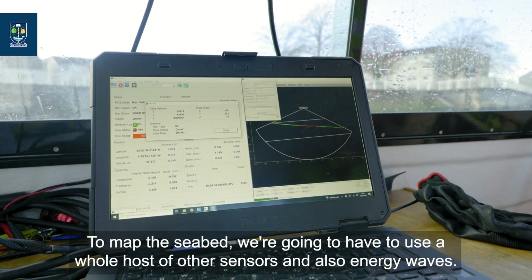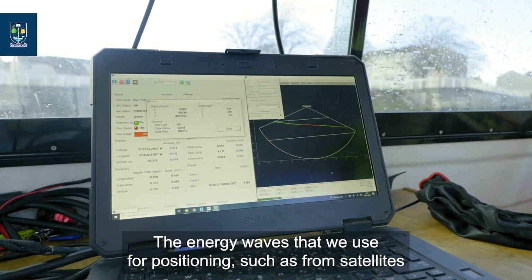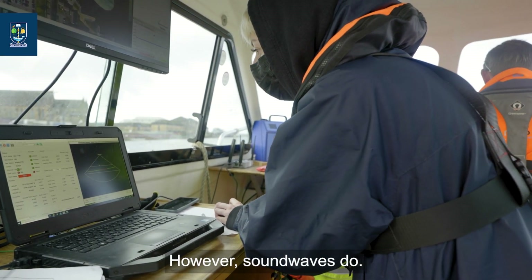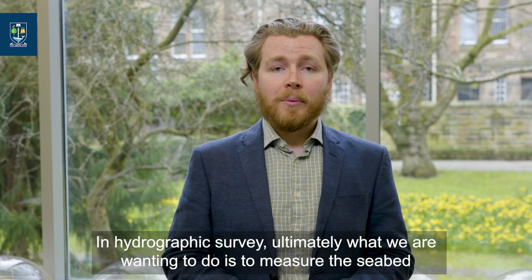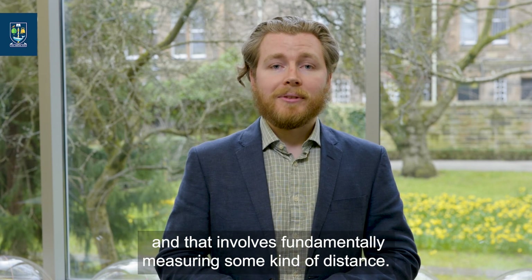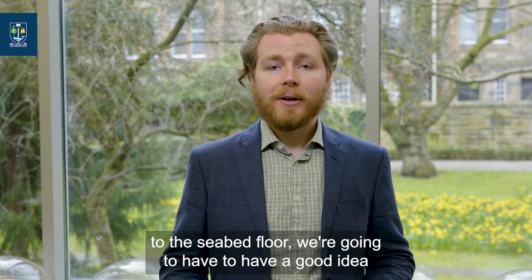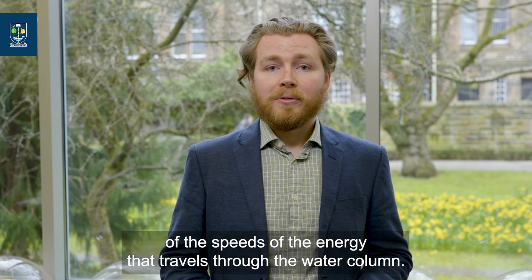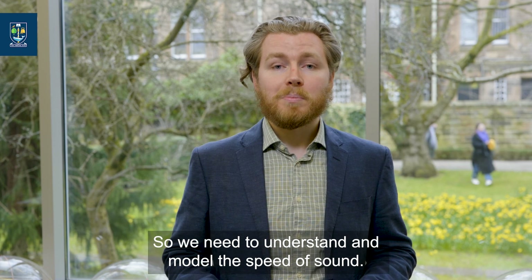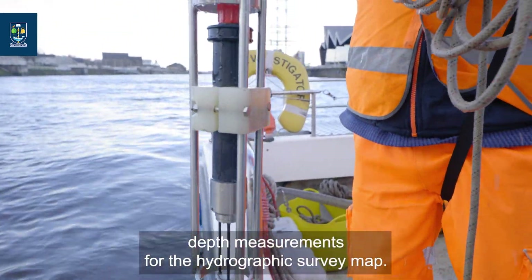To map the seabed, we're going to have to use a whole host of other sensors and energy waves. The energy waves we use for positioning, such as from satellites, do not propagate well through water. However, sound waves do. In hydrographic survey, what we are fundamentally wanting to do is measure the seabed, which involves measuring some kind of distance. To measure that distance from the vessel to the seabed floor, we need a good idea of the speed of energy that travels through the water column — so we need to understand and model the speed of sound. This is very important in order to obtain an accurate depth measurement.